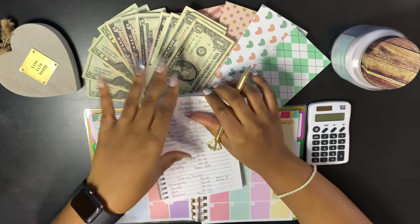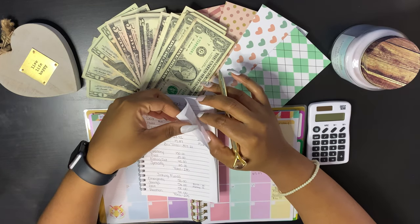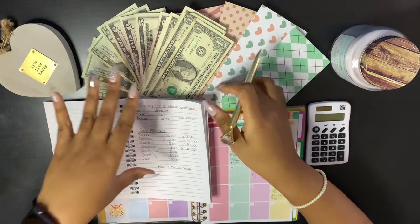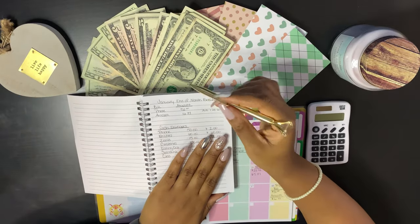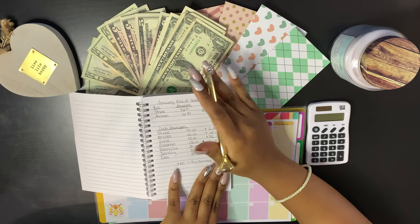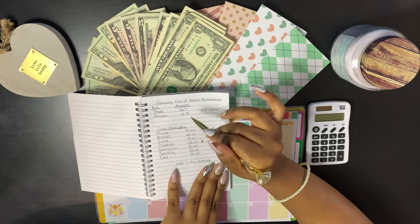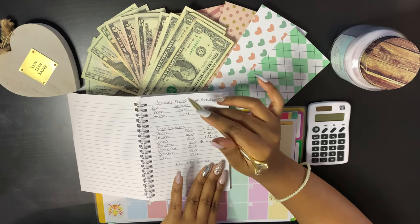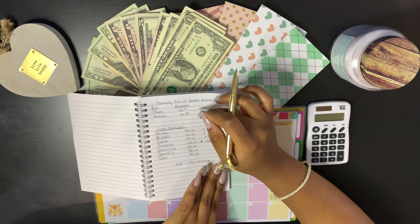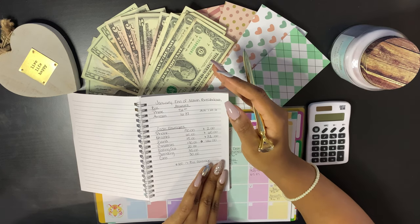I took the end-of-January numbers — I just released that video, I'll put it in a card. So at the end of January I still had my phone bill and my Audible coming out, both due on the 28th. The Amazon is automatically taken out, so we have that covered.